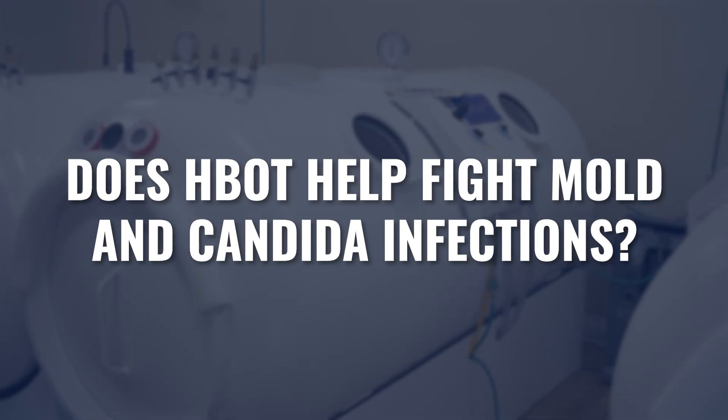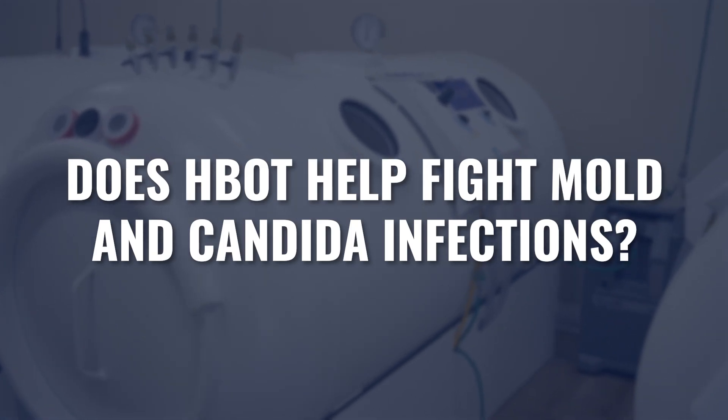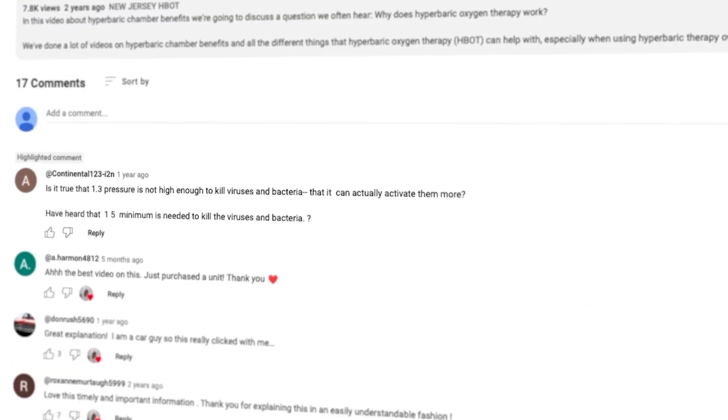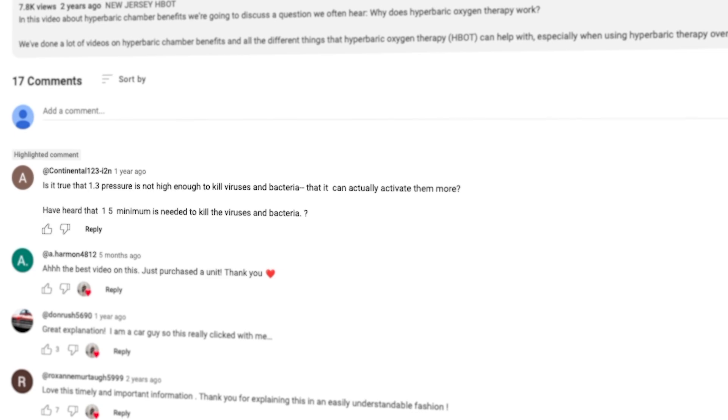Does hyperbaric oxygen actually help people fight mold and candida infections? Or, as I've seen posted online many times, does hyperbaric oxygen actually feed candida and feed mold and can make that infection worse? That's what we're going to cover in today's video.